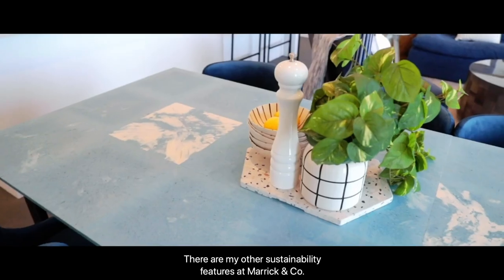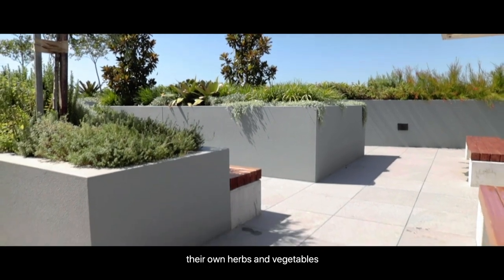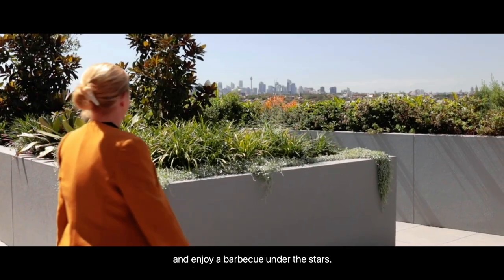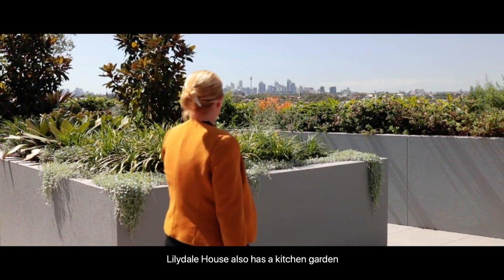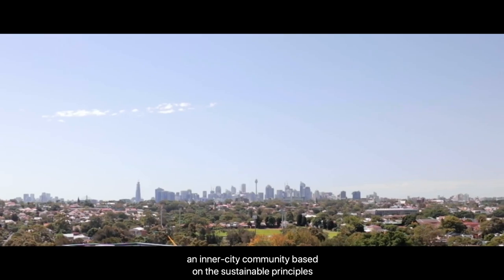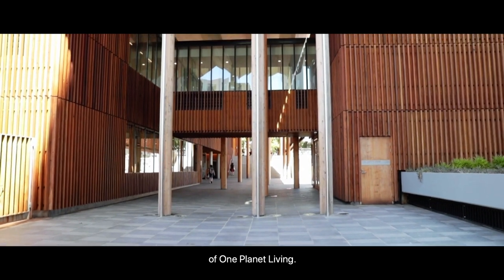There are many other sustainability features at Marrick & Co. A rooftop garden where residents can grow their own herbs and vegetables and enjoy a barbecue under the stars. Lillydale House also has a kitchen garden for the exclusive use of residents. Our vision for Marrick & Co. was to create an inner city community based on the sustainable principles of one planet living.